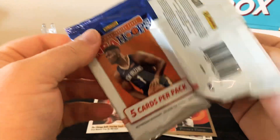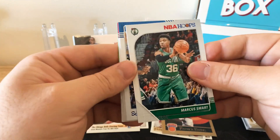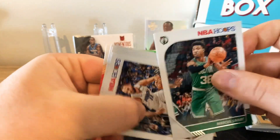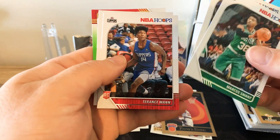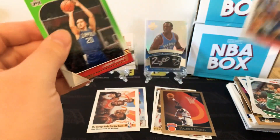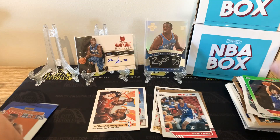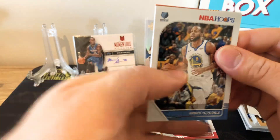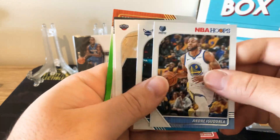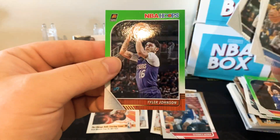Now we'll get into the Hoops gravity feed packs — looking for a green Zion. We've got a Marcus Smart, Evan Fournier, Terence Mann rookie card, Quinn Cook, and a Landry Shamet. No green though. Last pack of the boxes: Andre Iguodala, Michael Kidd-Gilchrist, Drew Holiday, Damyean Dotson, and a green Tyler Johnson.